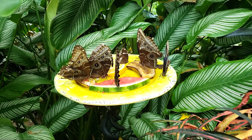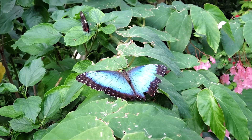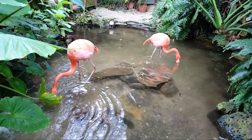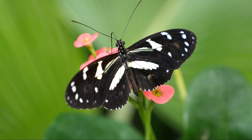The Key West Butterfly and Nature Conservatory is a peaceful retreat. Go for a stroll around this climate-controlled, glass-enclosed habitat to witness hundreds of colorful butterflies and flowering plants. There are also two rescued flamingos that live there too. Feel your stress melt away as you wander around this tropical paradise, admiring up to 60 species of butterflies.